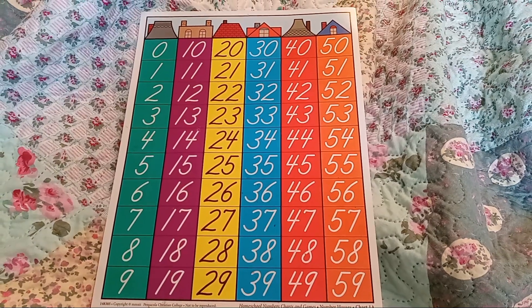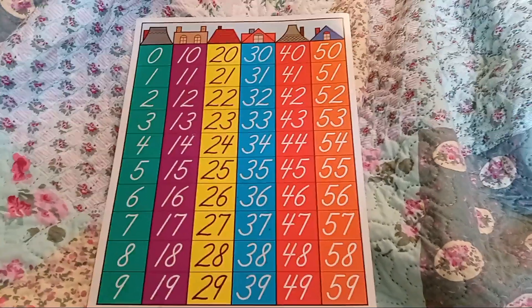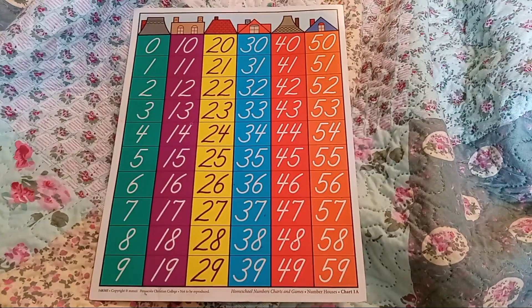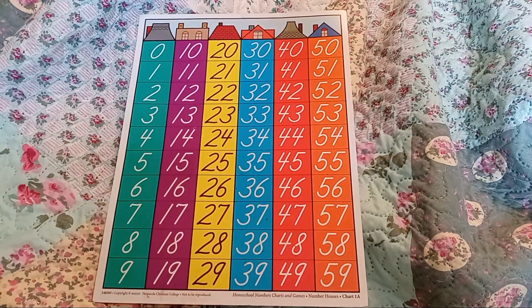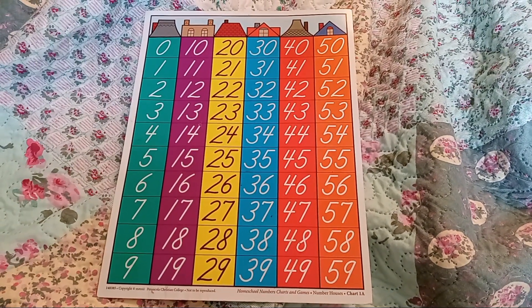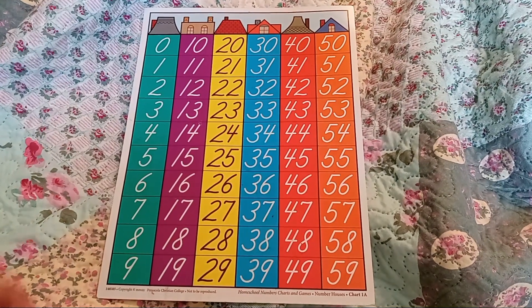Today I want to talk about numbers, and especially I'd like to work on the numbers 1 through 30, and then we'll take an even closer look at the numbers in this column. So let's start by just counting from 1 to 30, and we'll do it together. Count along with me if you can.